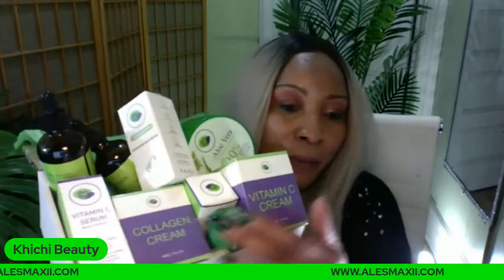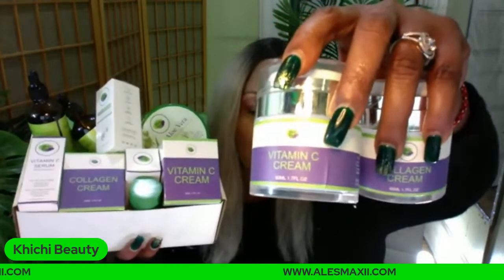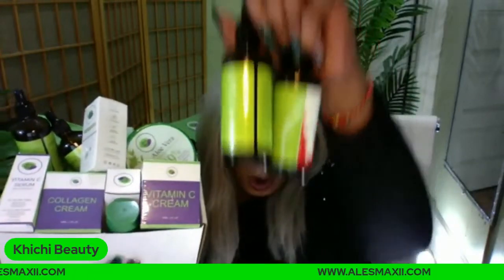You are getting the vitamin C cream and the collagen cream. Can you believe it, guys? You're also getting a facial mask — our green tea anti-aging facial mask is in the box. And one thing I didn't even talk about yet is the aloe vera gel — it's in the box. It is 300 ml, which is about 10 ounces of aloe vera gel that you're getting. This is worth its weight in gold.